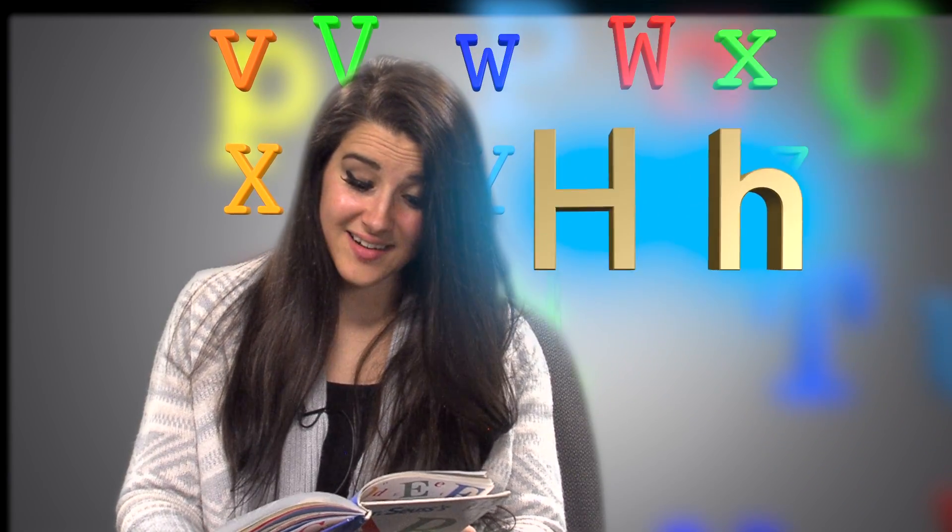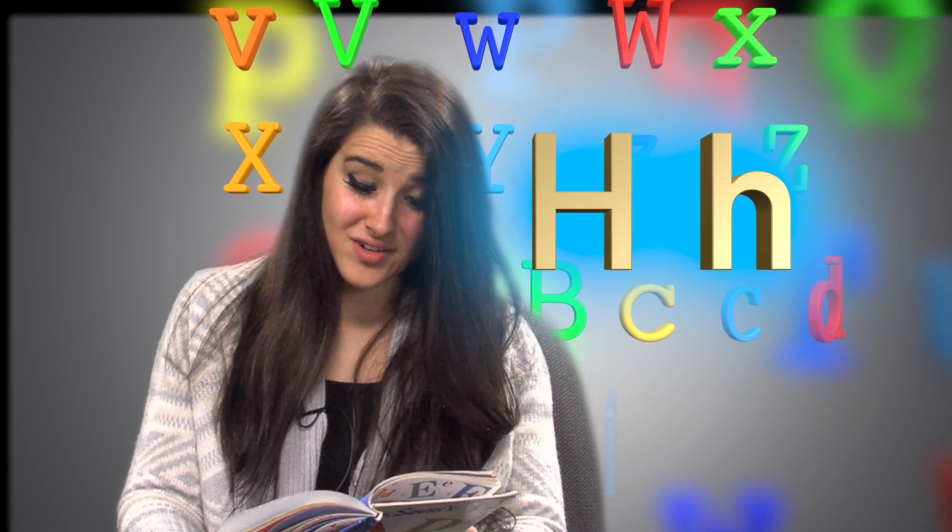Big H, little H. Hungry horse, hay. Hen in a hat. Hooray, hooray.